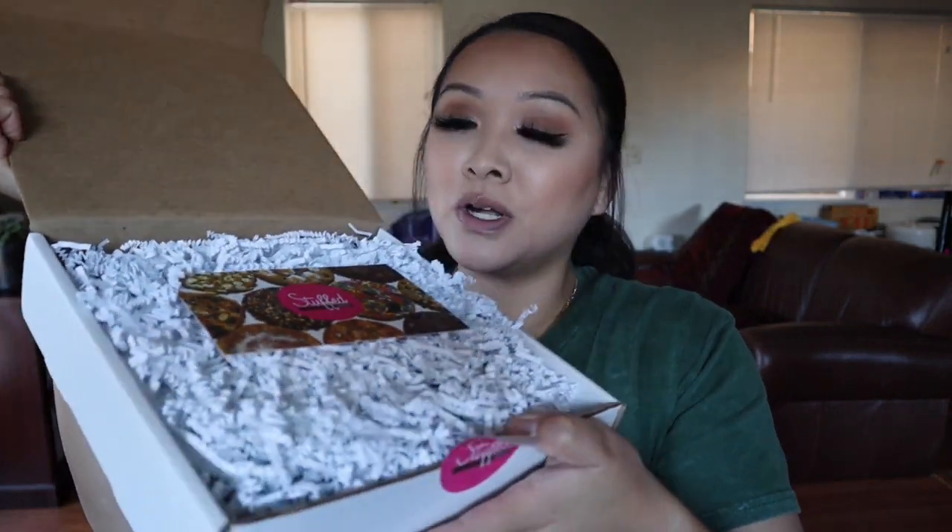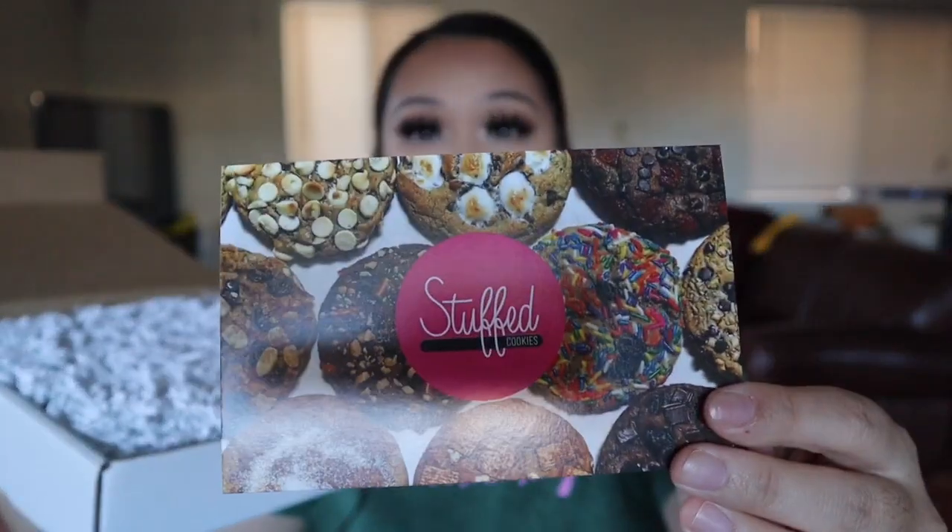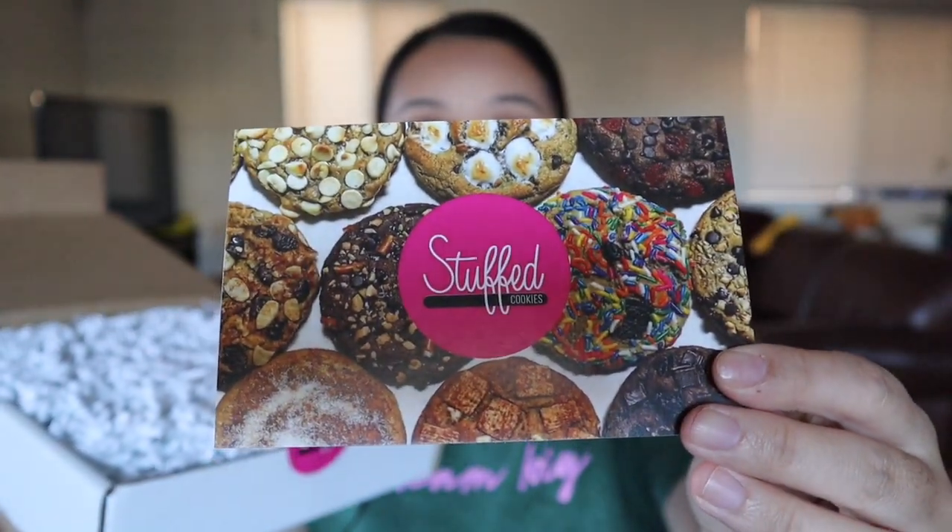I'm nervous, I don't even know what's in it. Ba-bam! Their card is cute. You see them? 'Stuffed.' And it has like the cookie care card. And under here are some cookies.